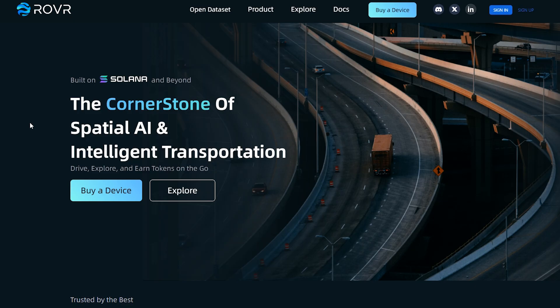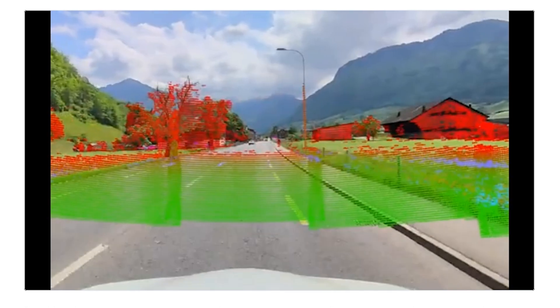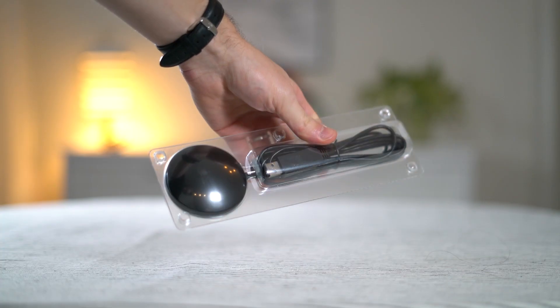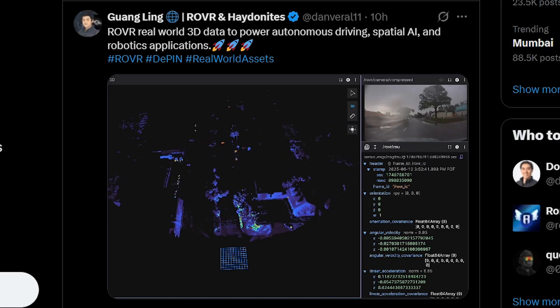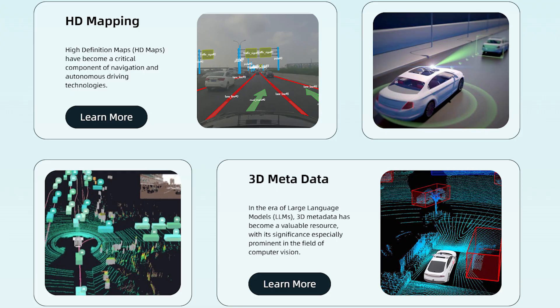Rover is a decentralized platform collecting super detailed 3D and 4D data using devices you can put on your car. This data is accurate — the kind of accuracy needed for autonomous vehicles to navigate roads safely, for robots to understand their surroundings, or for creating realistic virtual worlds.